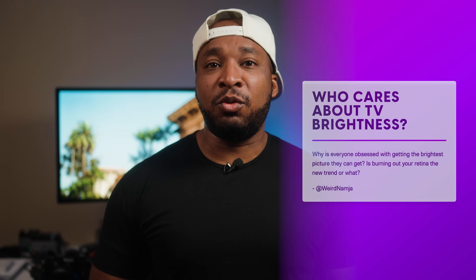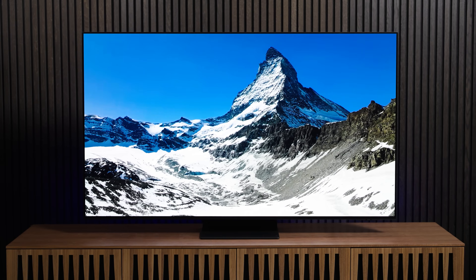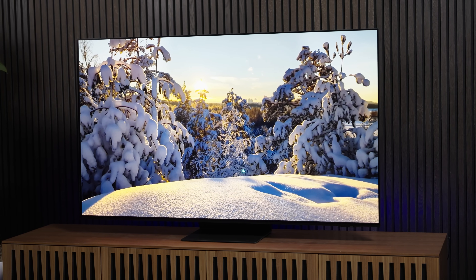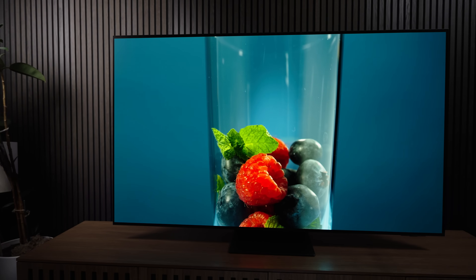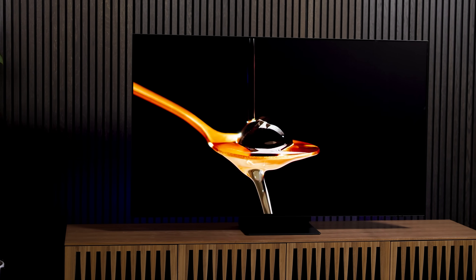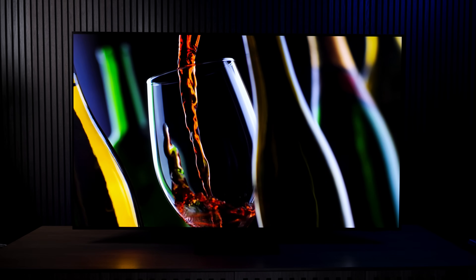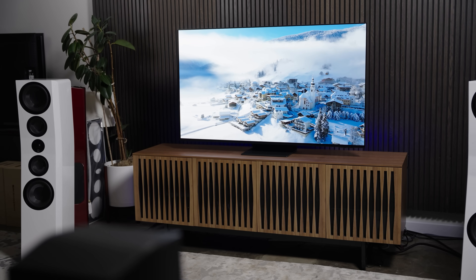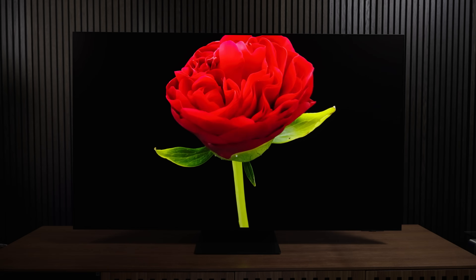The first question comes from Weird Namja, who asks: why is everyone so obsessed with getting the brightest picture they can get? Is burning out your retina the new trend? It's not that everyone's obsessed with a blindingly bright TV maxed out from edge to edge, but rather a bright TV means you have a better looking HDR — high dynamic range — picture. So long as the TV has a local dimming feature and does a good job with it, that means the bright areas will be brighter and the darker areas remain dark, giving you a beautiful image that jumps off the screen. Throw in advancements with color and brightness, and TVs look better now than ever before.